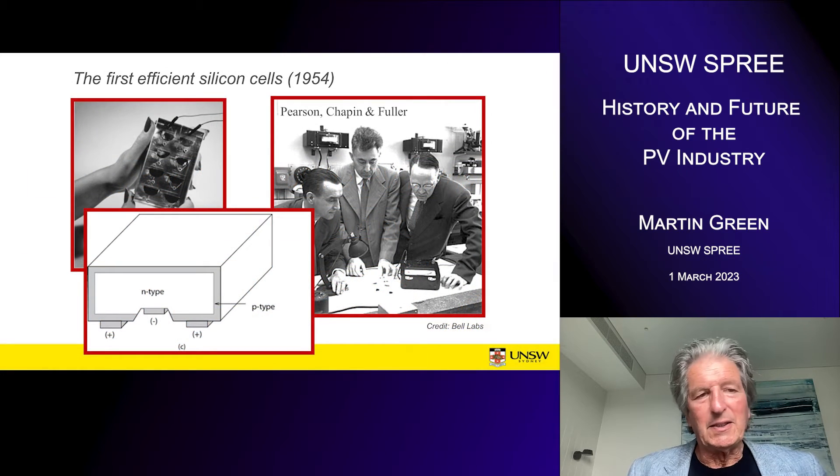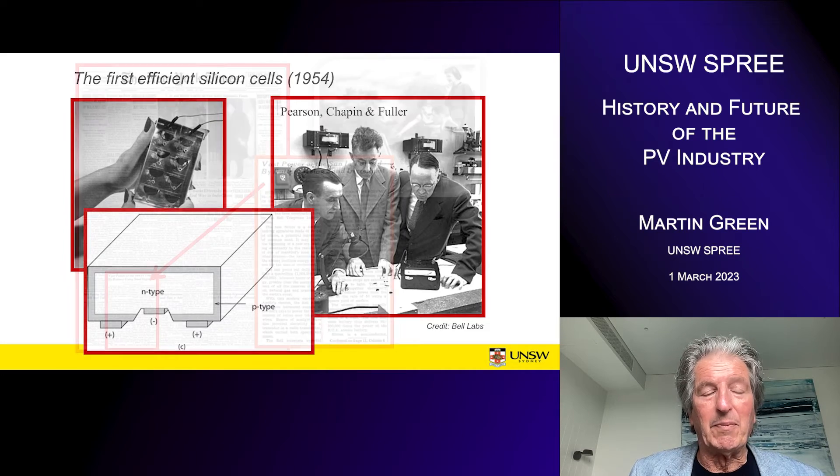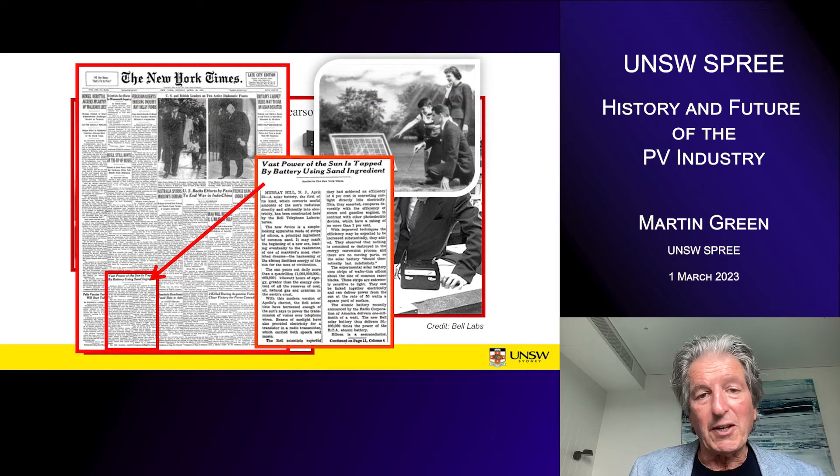We can imagine the industry starting with the demonstration of the first efficient silicon solar cell at Bell Labs in 1954. There was much excitement with this discovery — it made front page news in the New York Times: 'Vast power of the sun is tapped by battery using sand ingredient.' There were all kinds of hope for how this technology might be used, but unfortunately the solar cells were far too expensive for any application apart from use in space.